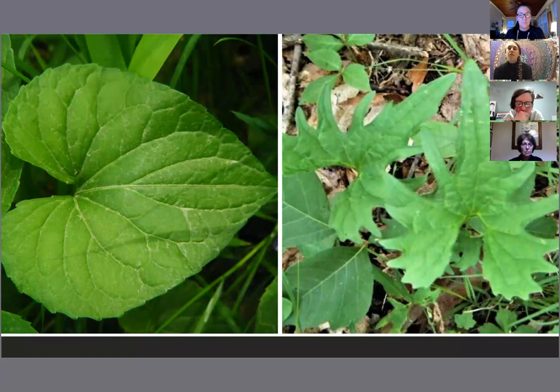Most often, your violet leaves are going to arise only from the base of the plant — in a sort of basal rosette. Then you'll have long stems arising from that basal rosette with just a single flower atop each stem. The Canadian violet is the exception — it's going to have stem leaves as well that are alternate. But if you're concerned about being certain you've got a true violet, stick with those that have just the basal heart-shaped leaves.